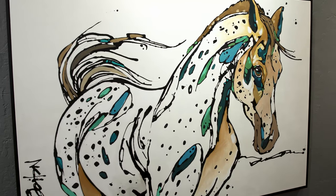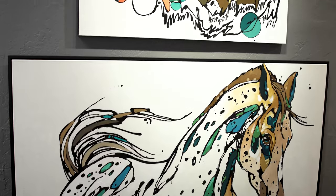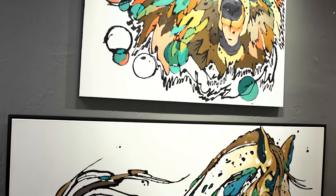My love of animals just grew and I am a big contributor to a lot of wildlife funds in Grand Teton National Park, giving them a lot of the funds that come from my paintings.